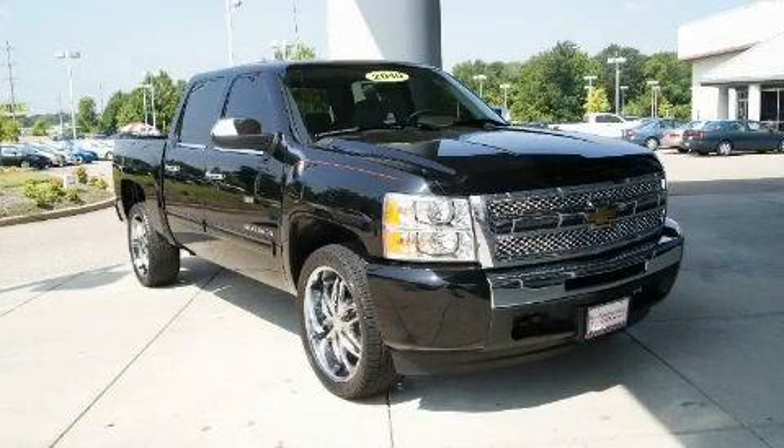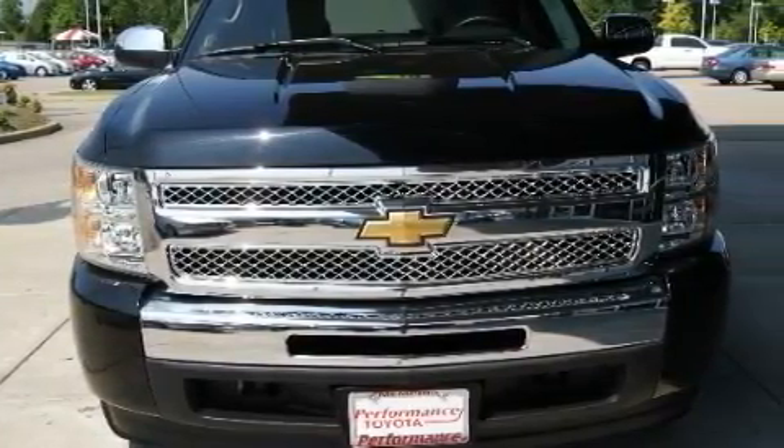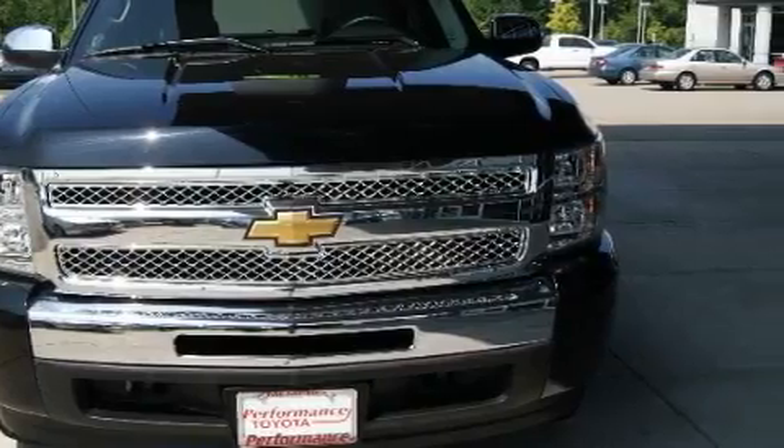This is a 2010 Chevrolet Silverado. It has the power to move what you need and the look too. It features a 4.8 liter 8-cylinder engine and an automatic transmission.